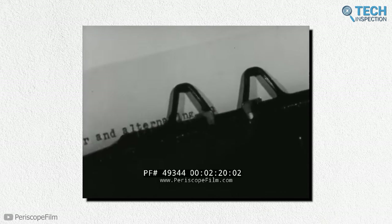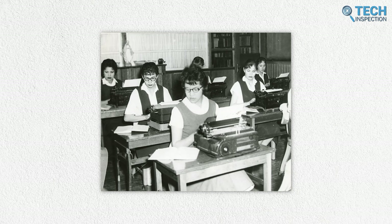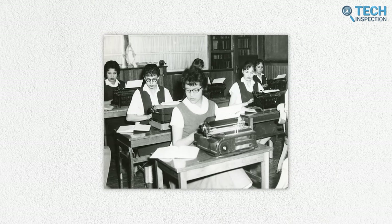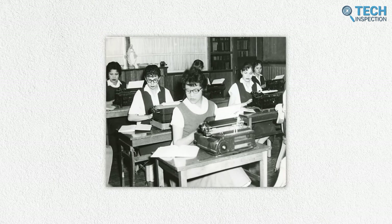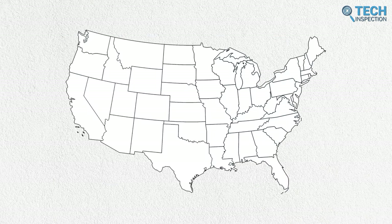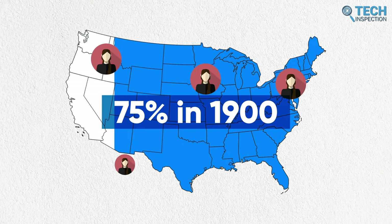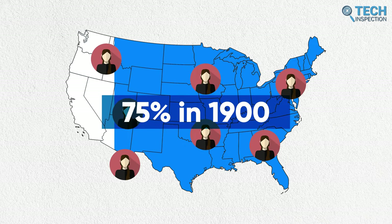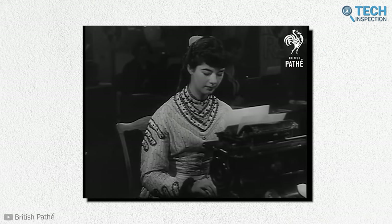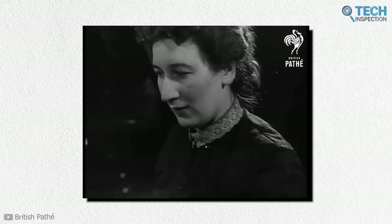Remington also used their experience in sewing machine making to make their typewriters prettier and more appealing to women. In the late 1800s, women were already working at factories and different service industries, but the typewriter single-handedly drove the acceptance of women in the clerical and office workforce. Typing and stenography were seen as a more dignified profession, with pay sometimes being ten times or more than that of a factory position. Typing schools popped up all across the US, teaching women to be efficient typists as well as office-appropriate. Before 1874, the number of women in clerical positions in the United States was four percent, whereas the number increased to 75 percent by 1900.